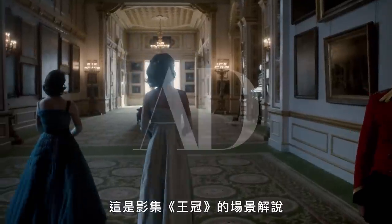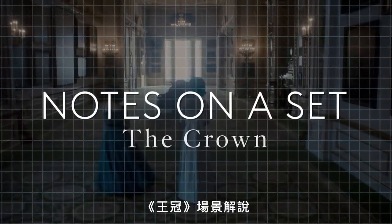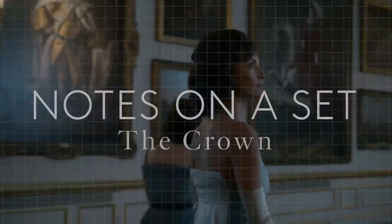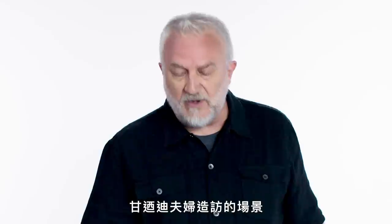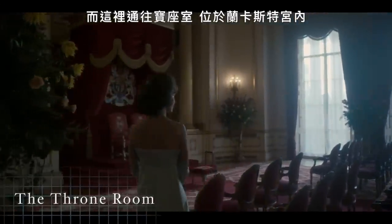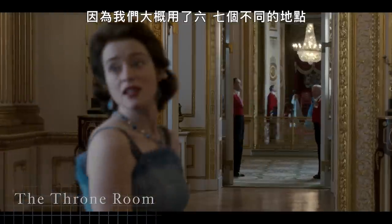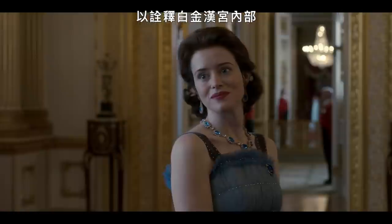I'm Martin Childs. This is Notes on a Set for The Crown. This is episode eight, when the Kennedys visit. The Queen is giving a tour of the palace and this opens in the throne room, which is in Lancaster House. It's a pretty good illustration of the fact that we used maybe six or seven different locations for the interior of Buckingham Palace.